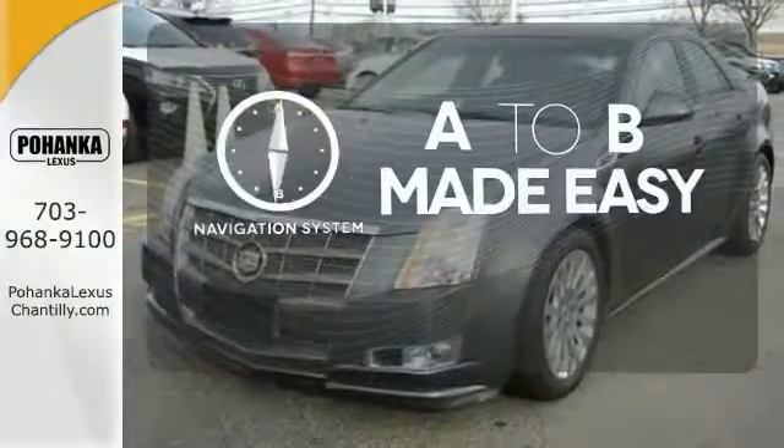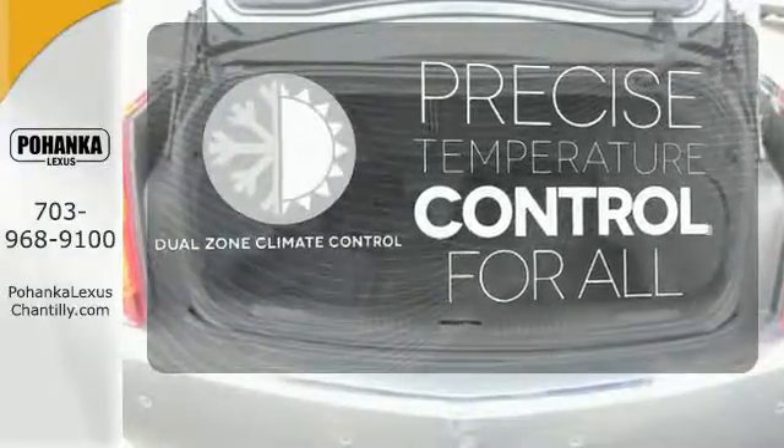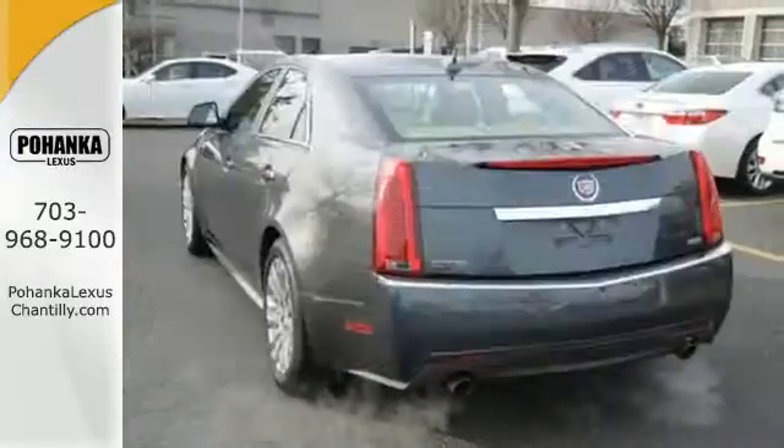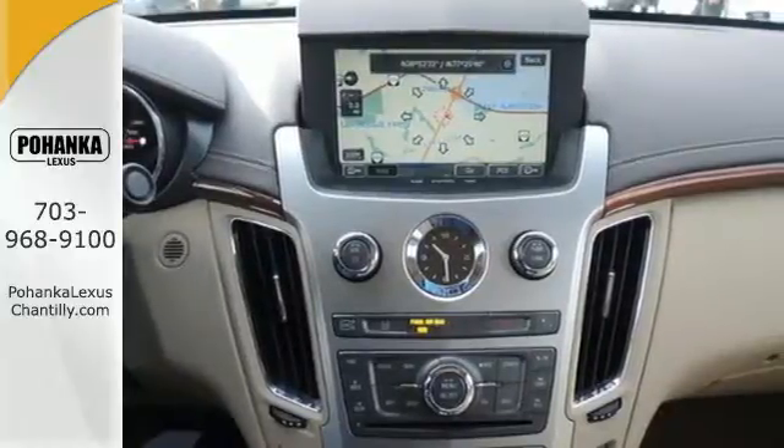Never feel lost again with the navigation system. No one will complain about the temperature with the dual zone climate control. Hindsight is 20-20 with the backup camera. This year's sensational CTS gets a new engine with more horsepower and better fuel economy.